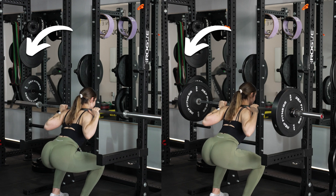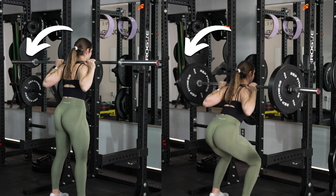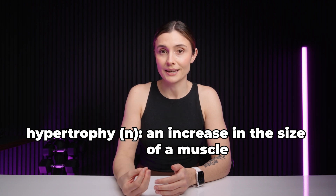Finally, there's progressive overload, which ties it all together. Progressive overload refers to gradually increasing the challenge on your muscles over time. When you lift heavier weights, do more reps, or push yourself harder, your body is forced to adapt. And that's what leads to hypertrophy — the process of growing your muscles bigger — and strength gains.